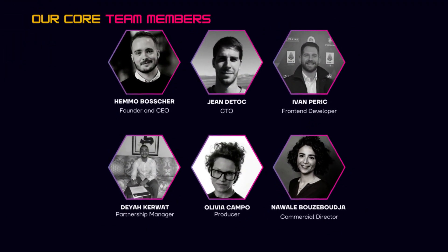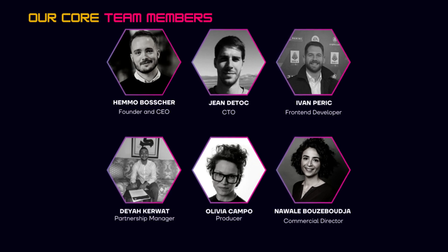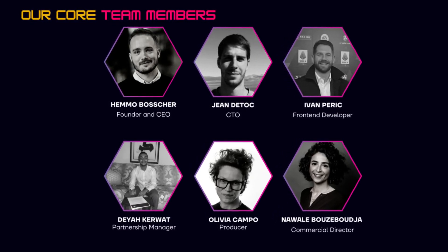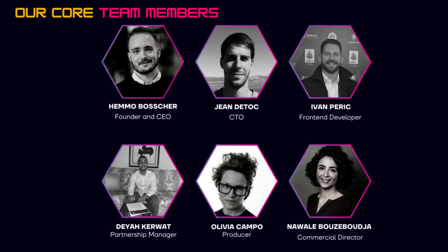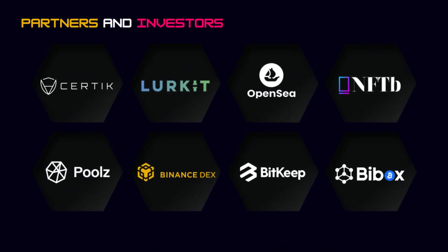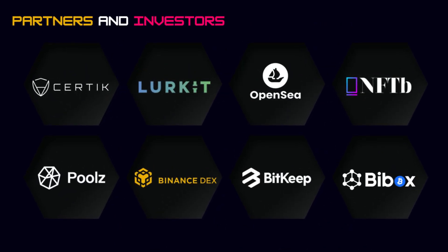Here you can see an overview of their core team members. The team consists of 6 members, and they seem to be doxxed. However, I don't see a KYC verification here. Hopefully they have successfully done that as well, as that would make me extremely bullish. On this section of the website, you see their partners and investors, and it is a great list already.